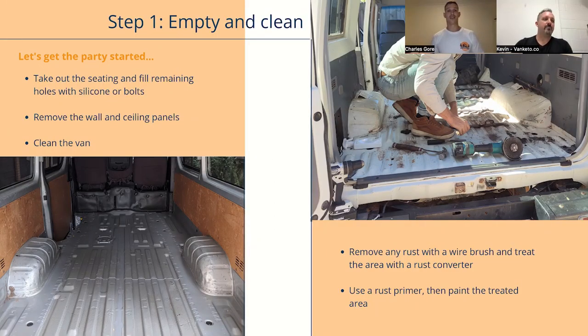Step one is emptying and cleaning the van. When you pick your van up, give it a good clean. If there are any seats, get those removed. If you're having an engineering certificate done at the end, you'll need to get seat removal certified. The bolt holes in the floor need to be siliconed up so no air gets in from underneath. If there's any rust, definitely get rid of all of it — brush it off with a wire brush or a grinder, treat the area with a rust converter, then paint over it, so you've got a nice clean surface to work from.